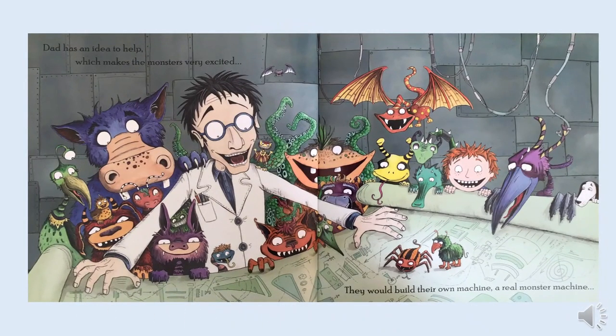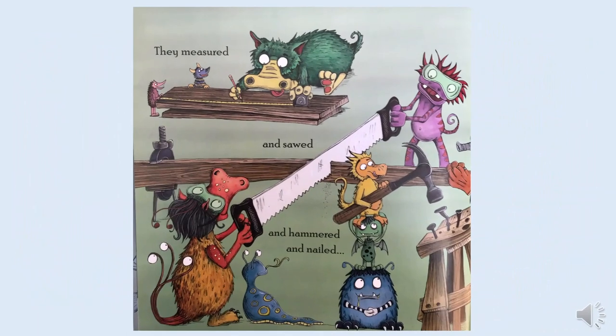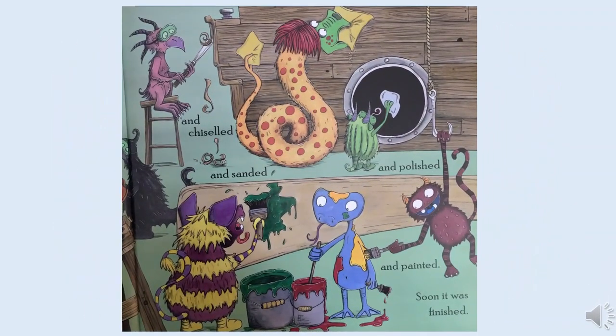Dad has an idea to help, which makes the monsters very excited. They would build their own machine — a real monster machine. They measured and sawed and hammered and nailed, and chiselled and sanded and polished and painted. Soon it was finished.